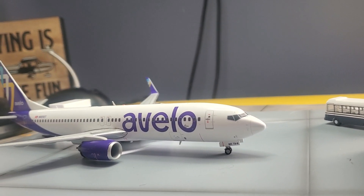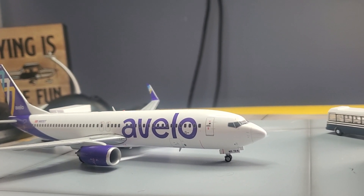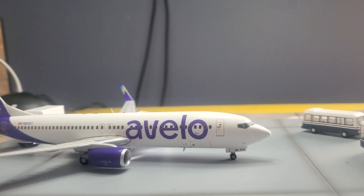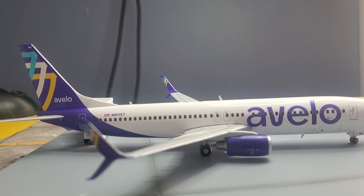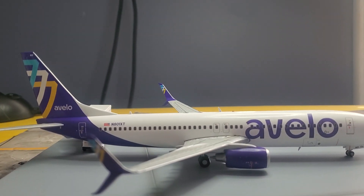It was part of Southwest, and I guess they sold them to Avelo. Avelo comes out of Burbank, California — that's where their headquarters are at. They've got two of them here in Connecticut: the Avelo 737-700 and this one, the 800.